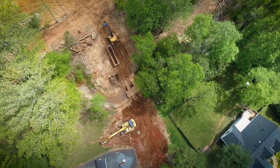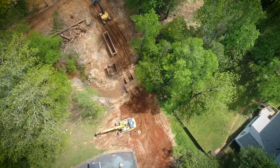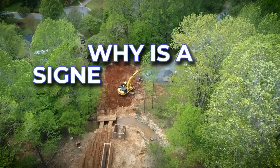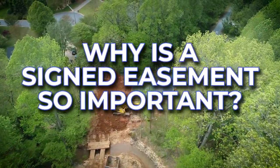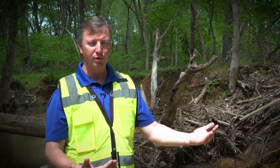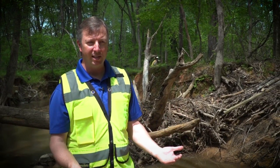Project managers will ask for easement rights from property owners directly affected by the stream enhancement project. Why is a signed easement so important? Typically the land is privately owned, so we want to get an easement to access the property and partner with that property owner to make improvements that benefit both the stream and the property owner, protecting them long-term by getting new vegetation established.